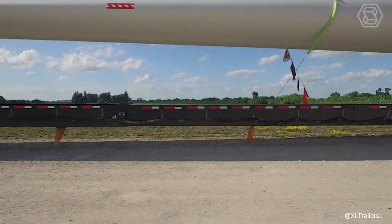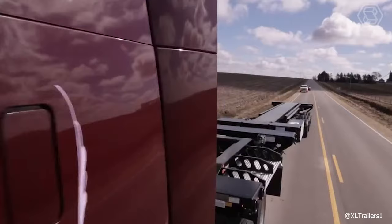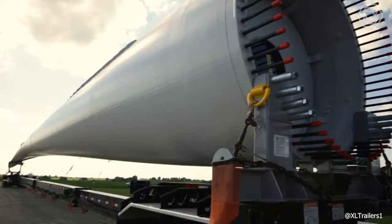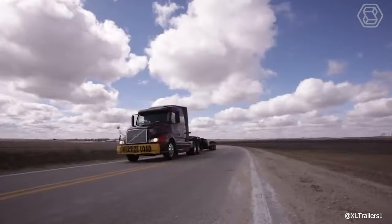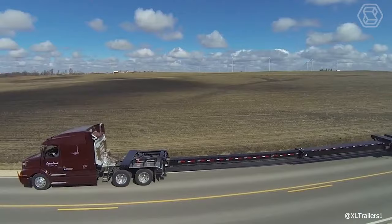The XL Blade Mate is a safe and efficient solution for transporting wind turbine blades of any size or brand, extending over 184 feet in height. All telescoping trailer beams as well as the retractable bumper utilize proven XL retractable technology for easy retraction.